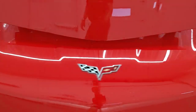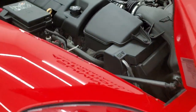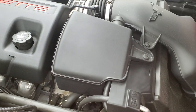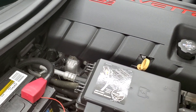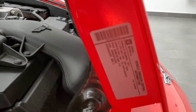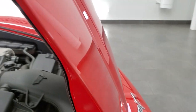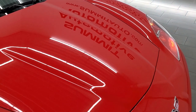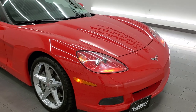The headlight lenses, once again, are nice and clear, and it does have those HID headlamps. On the passenger side, the engine bay is very clean as well, and this is also where your emission sticker is. Once again, this car has been fully safetied and inspected — fresh oil and filter change, all the fluids have been checked and topped off, and this car is 100% ready to go.